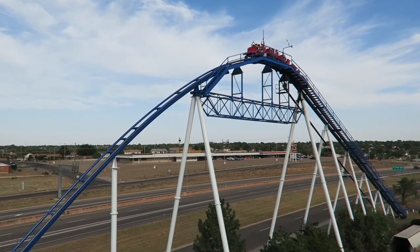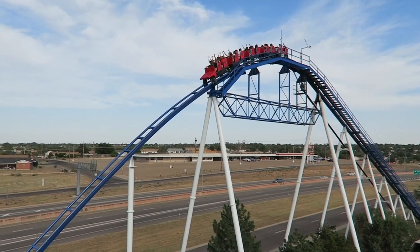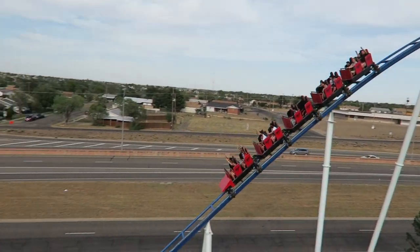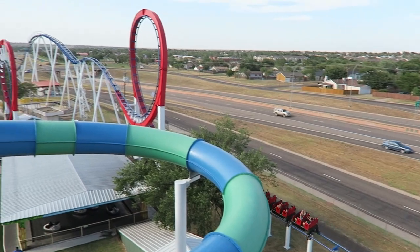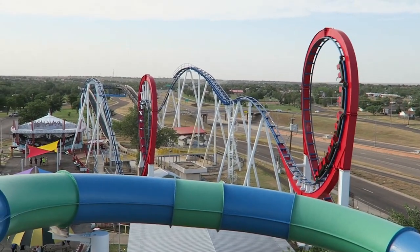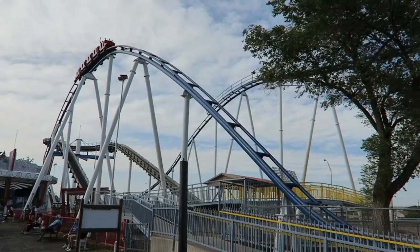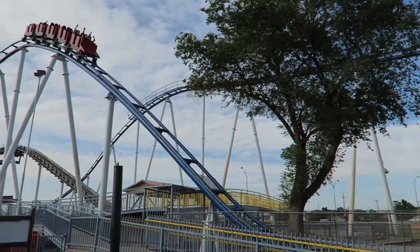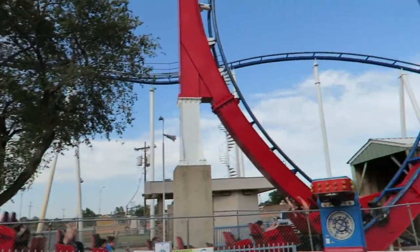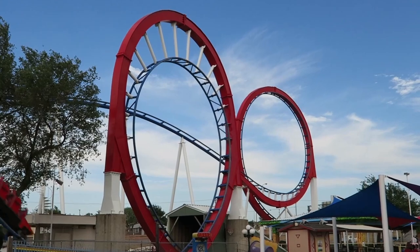Texas Tornado at Wonderland in Amarillo, Texas is one of the most bizarre looping roller coasters in existence. Not many roller coaster enthusiasts make it out to Wonderland due to its location, but I always had my eye on this quirky park and its intriguing star attraction. Earlier this year, I squeezed this park into a road trip and finally got to experience Texas Tornado, and it rode unlike any other looping coaster I've ever ridden.